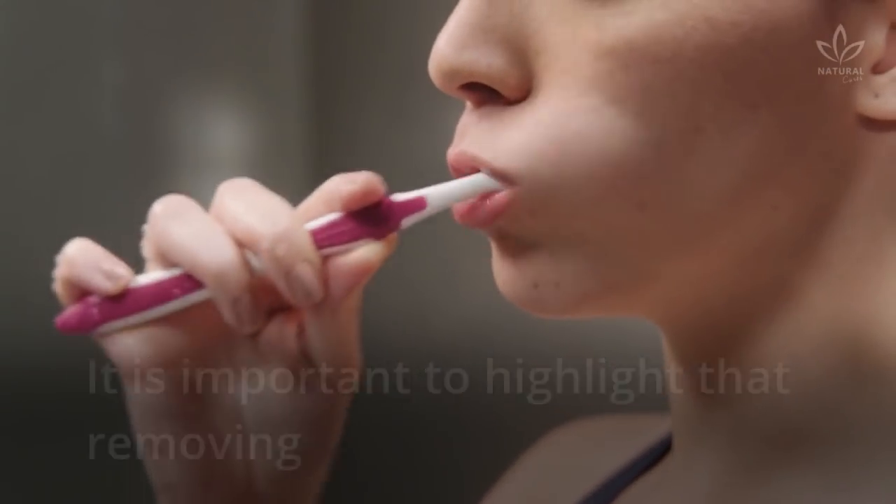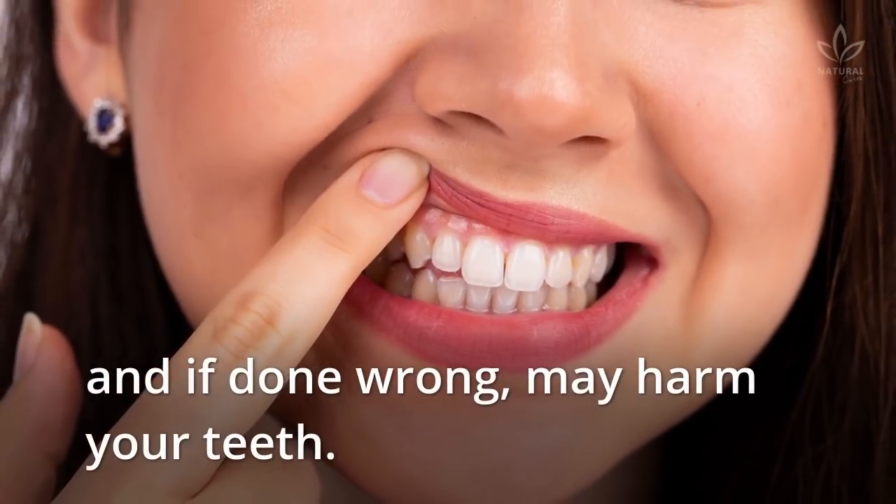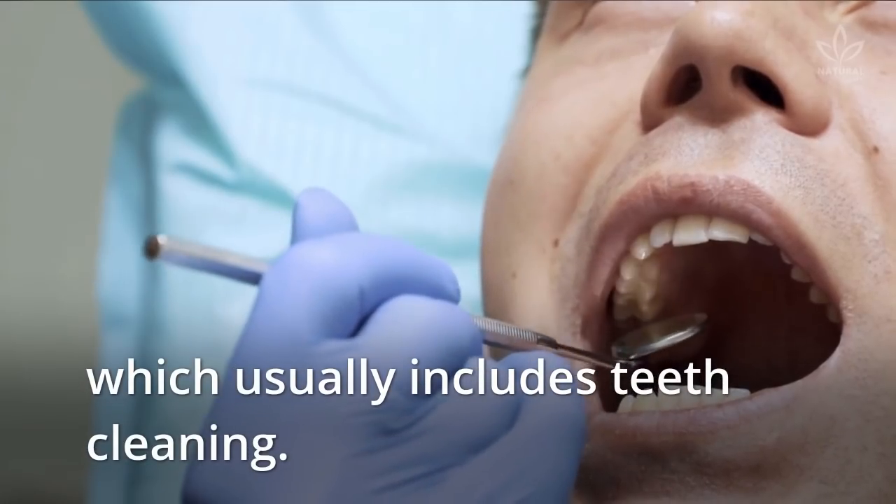It is important to highlight that removing tartar at home should not be a frequent practice, and if done wrong, may harm your teeth. Always talk to a dentist to have an adequate treatment, which usually includes teeth cleaning.